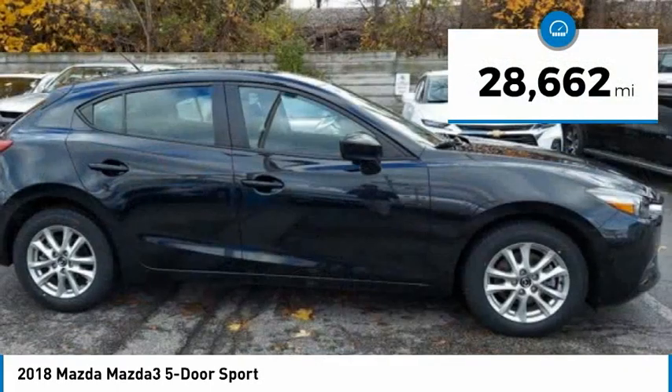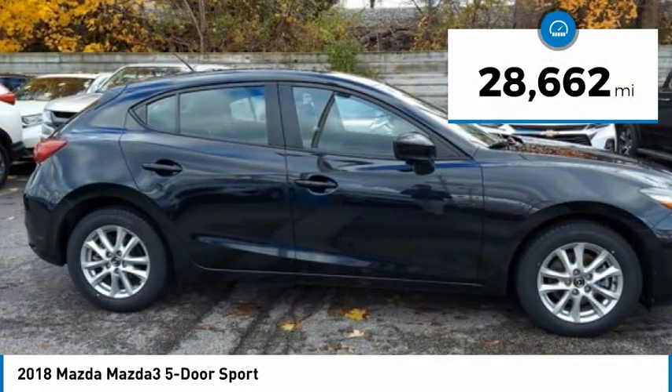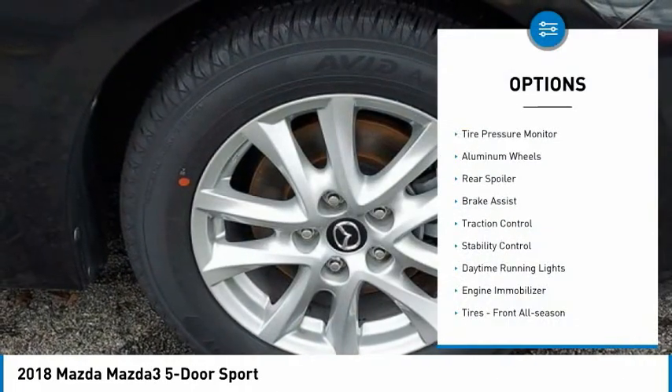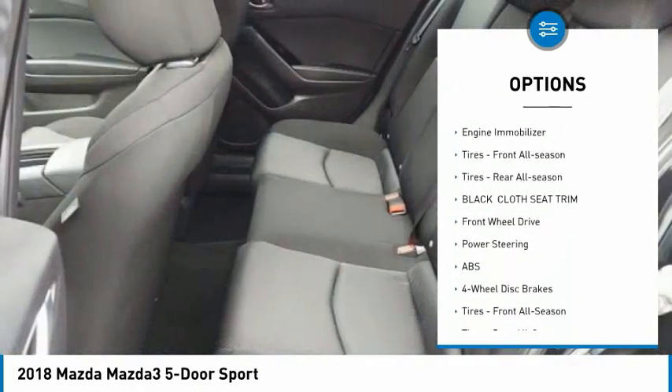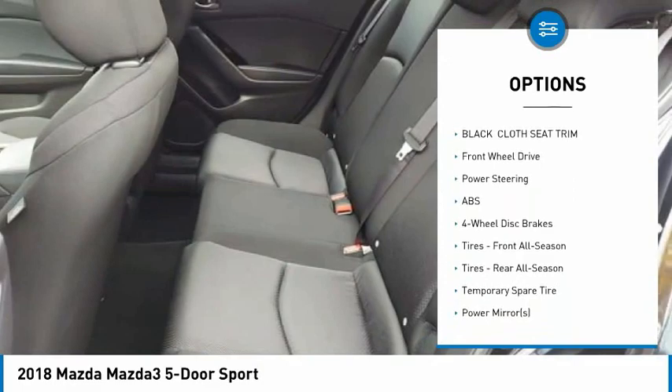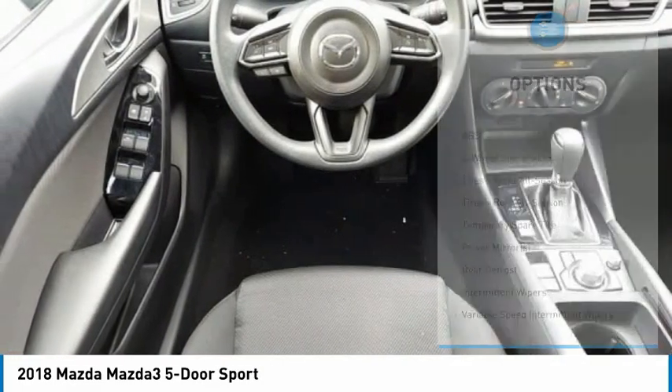This vehicle has less than 30,000 miles. Here are some of this vehicle's great options: tire pressure monitor, aluminum wheels, rear spoiler, brake assist, traction control, stability control, daytime running lights, and engine immobilizer.